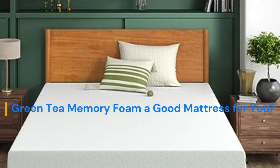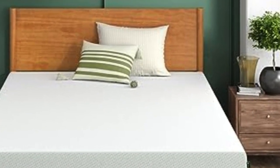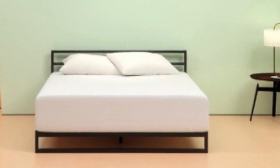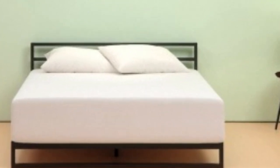Is the Zynos Green Tea Memory Foam a good mattress for you? Let's start with some basic information about the Zynos Green Tea Memory Foam mattress and who it might be good for. Depending on your body weight, height, and preferred sleeping position, the bed may or may not work for you.